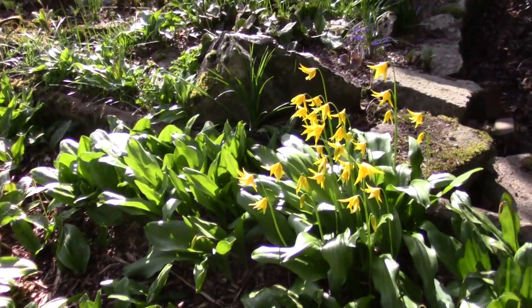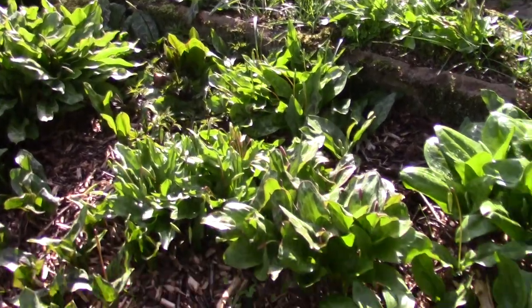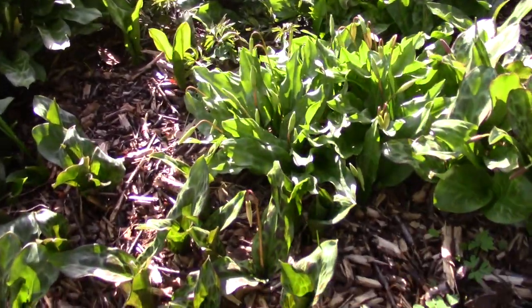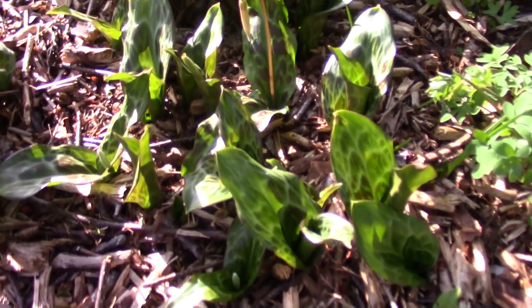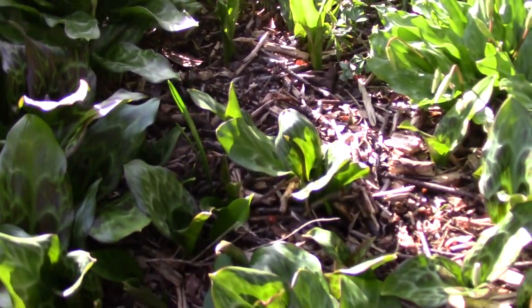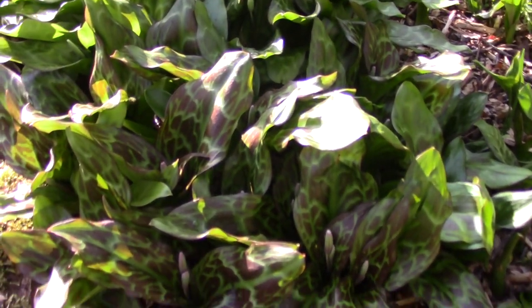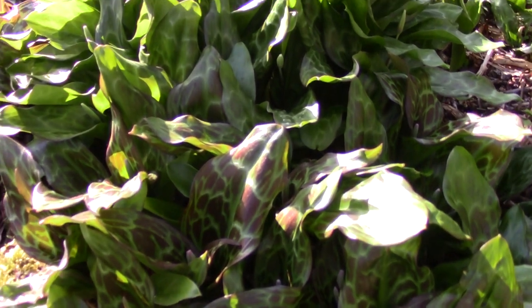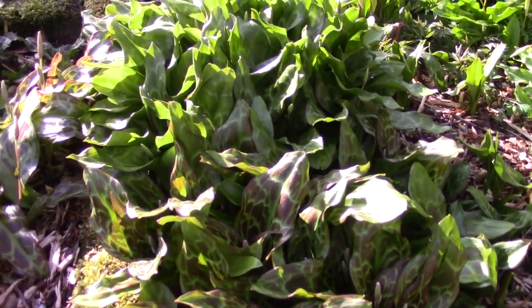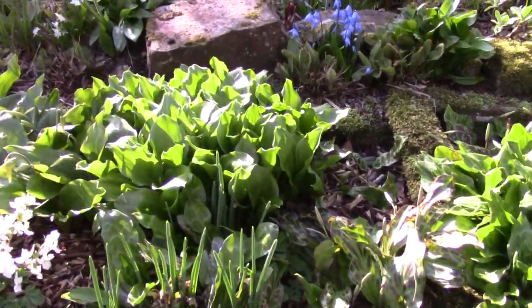We've got the erythronium leaves coming through — so much coming through with different foliage. Some of the ones I'm trialling are Revolutum hybrids — there's one there, another one there. This one here is looking the most vigorous, with nicely marked leaves and the bulbs bulking up well. So this will soon be a massive colour.